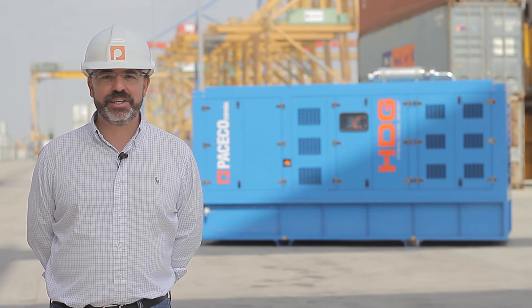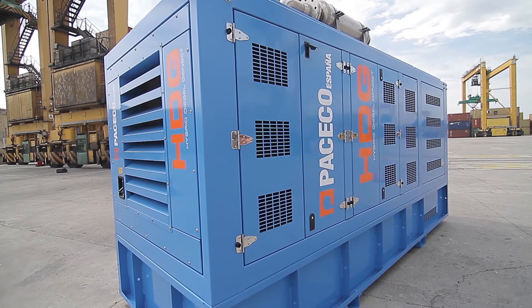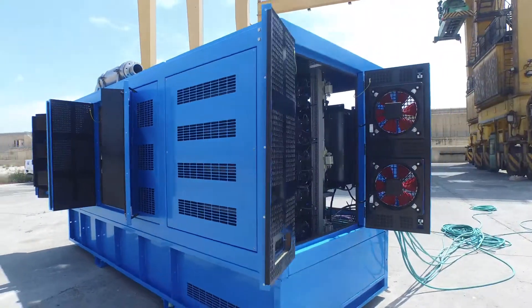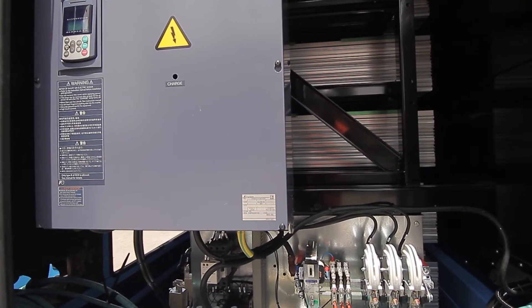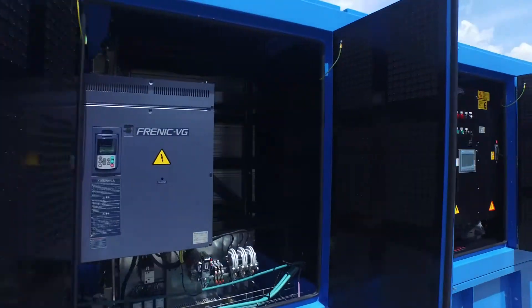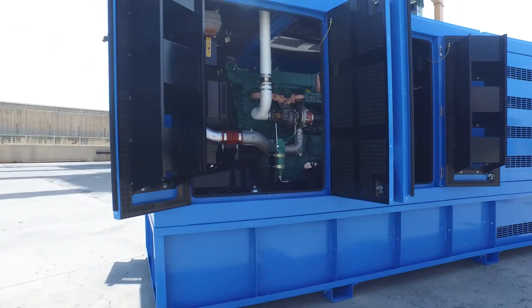We invite you to take a walk through with us to discover the main arrangement and design features of the Paseco hybrid diesel genset demonstrator. The HDG enclosure is waterproof, heat and sound insulated with two independent sections: one housing the engine, the alternator and the HDG PLC control, the other housing the storage bank and the power electronics. The enclosure doors and removable panels arrangement guarantees accessibility to all HDG components, easing service and cleaning.